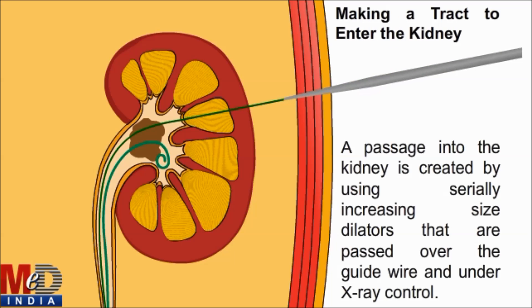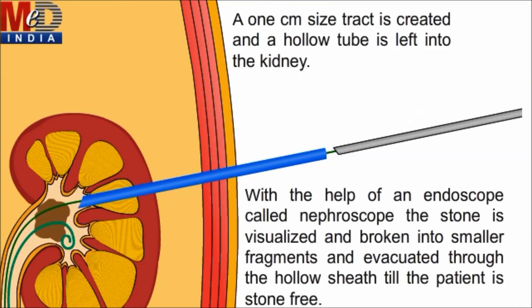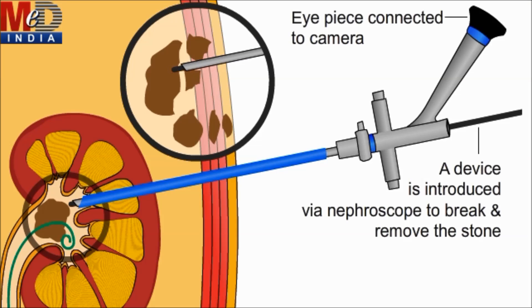A passage is made to enter the kidney under X-ray control. A tract is created and a hollow tube is left into the kidney with the help of a nephroscope. The stone is visualized and broken into smaller fragments and evacuated.